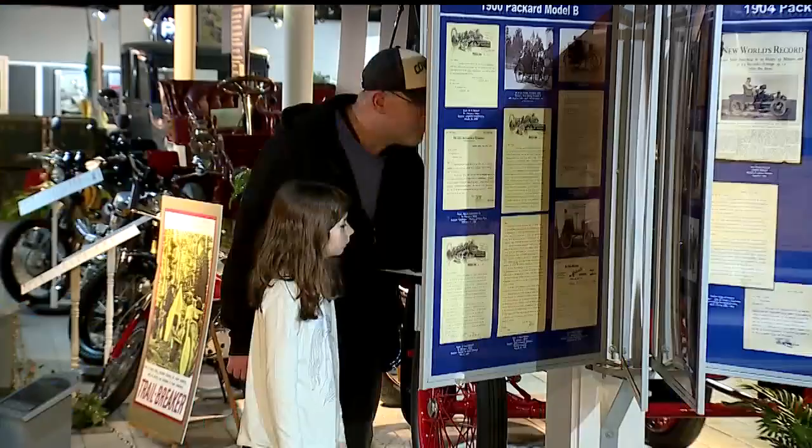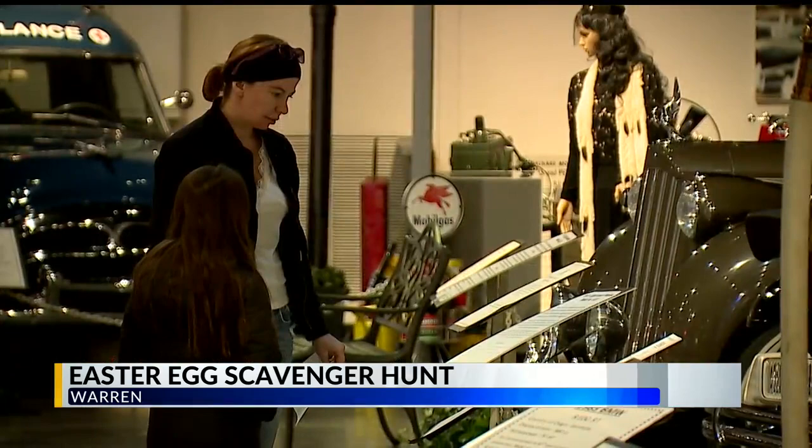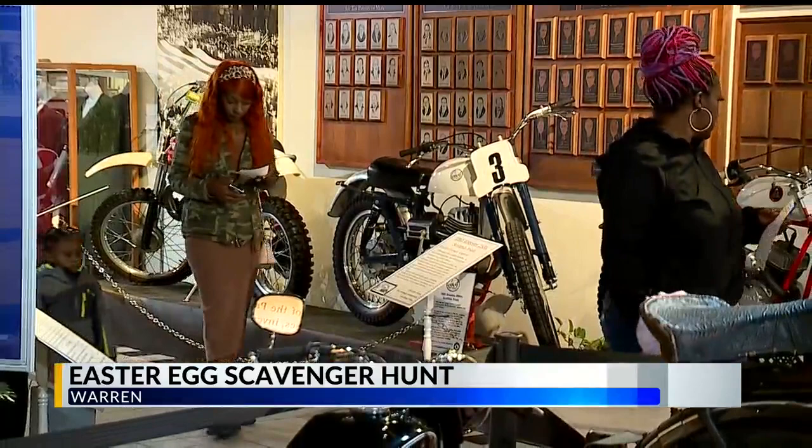In Warren, children got to participate in another Easter egg hunt with a twist. The National Packard Museum hosted its egg scavenger hunt today. Children got to tour the museum and learn about the history of the Packards while competing in a scavenger hunt. The clues were spread throughout both of the museum's galleries.